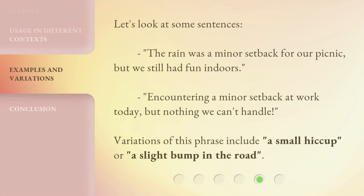Here are some example sentences: 'The rain was a minor setback for our picnic, but we still had fun indoors.' 'Encountering a minor setback at work today, but nothing we can't handle.' Variations of this phrase include 'a small hiccup' or 'a slight bump in the road.'